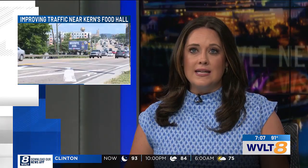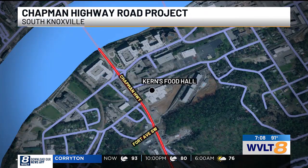Knoxville city council is considering a plan that could make it easier to get to a popular south Knoxville spot. Here's a look at the area — Chapman Highway at Fort Avenue, right next to the new Kearns Food Hall. Reporter Lexi Lepoff is there talking with people who say change needs to be made.